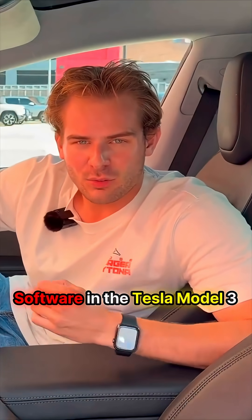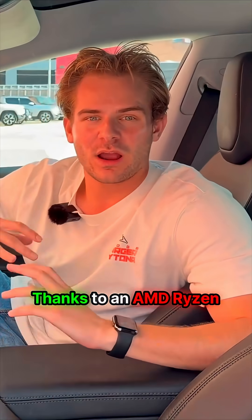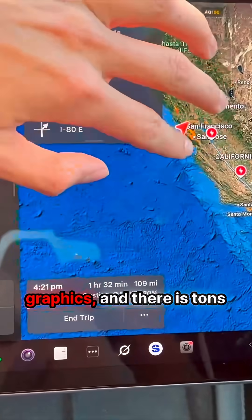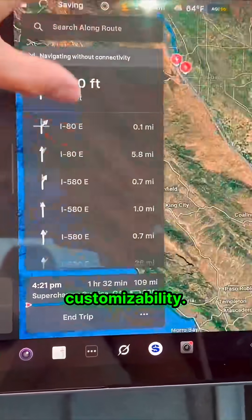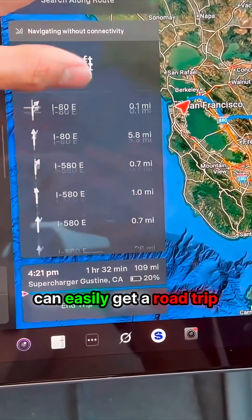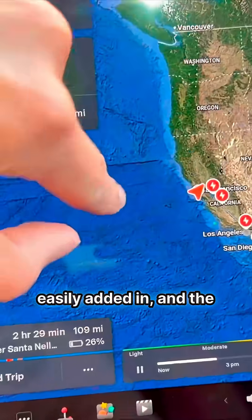The software in the Tesla Model 3 is really top-notch. Thanks to an AMD Ryzen chip, we get really snappy and responsive graphics, and there is tons of functionality and customizability. For instance, if we want to plan out a road trip, we can easily get one planned with all our supercharging stops easily added in.